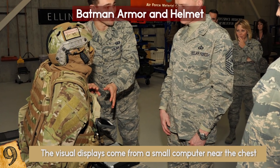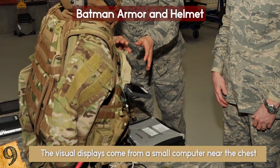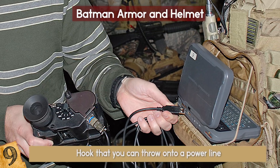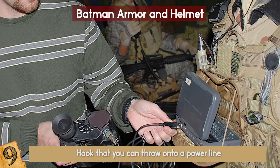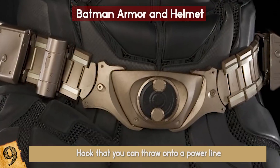The suit has an option to recharge its batteries using the Bat Hook — it's really called that. It's a hook you throw onto a power line, which connects to the grid and recharges the suit. The only thing this thing is missing is a utility belt.